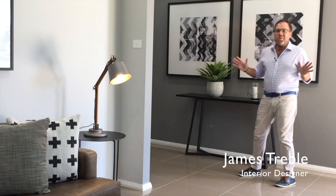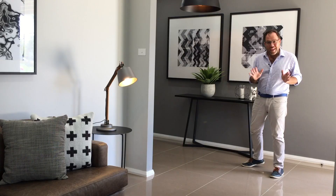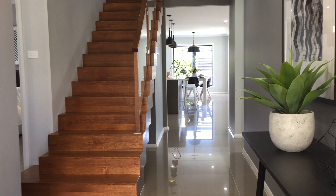The moment you walk in you're faced with a wide and welcoming entry foyer and a great feeling of space. On the left is the living room, one of four separate living areas in this home, and down through the centre of the home you look out through to the kitchen, dining, and the leafy garden beyond.